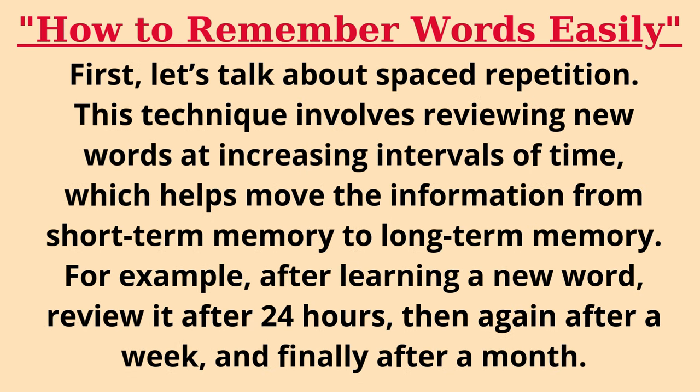First, let's talk about spaced repetition. This technique involves reviewing new words at increasing intervals of time, which helps move the information from short-term memory to long-term memory.